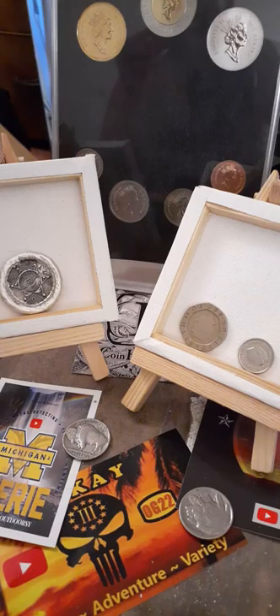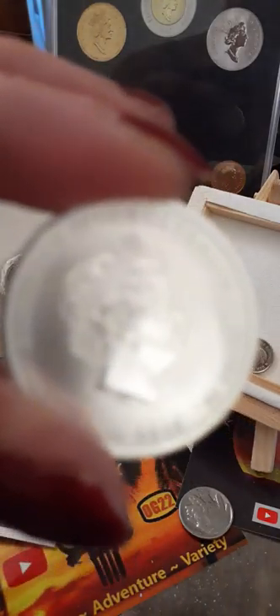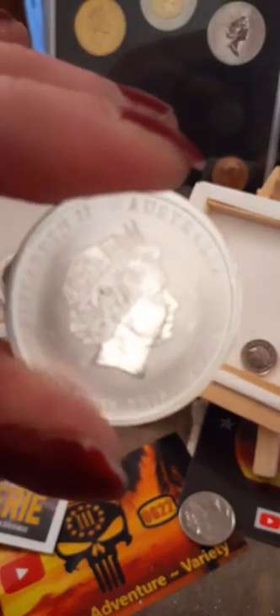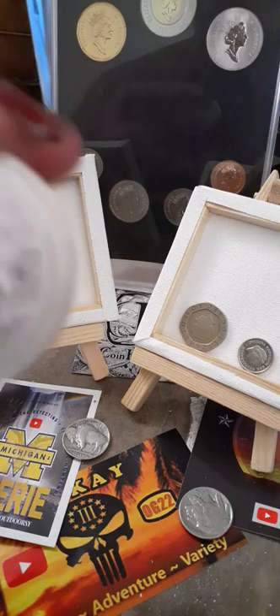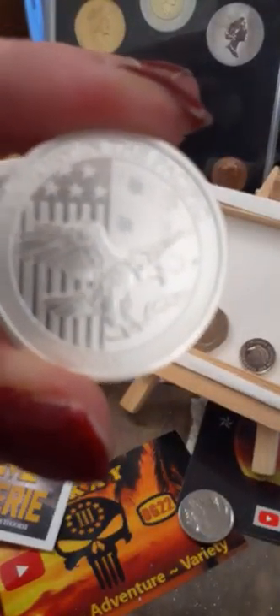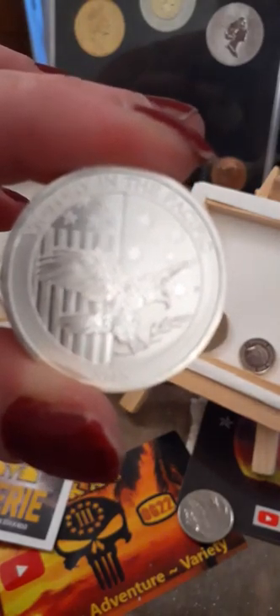This one is from Australia, and this one is about the victory in the Pacific. It's also beautiful and also came from Coin Hunting Couple. I'll show you the back — see that? It would make you think that it was from the U.S., but it's not. It says 'Victory in the Pacific' on there.